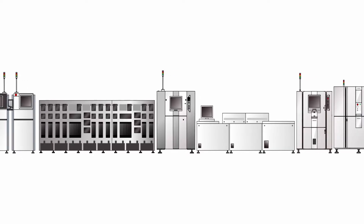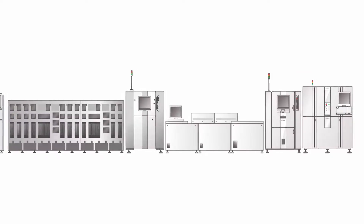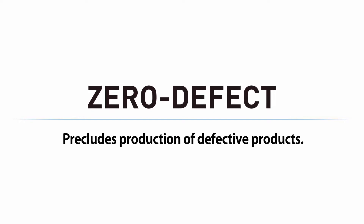We've introduced Pomerant's challenge to improve inspection quality. Now we introduce our challenge to create a production line that does not produce defective products, to contribute to our customers' zero defect.